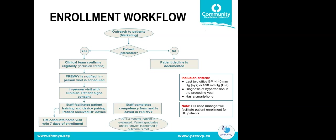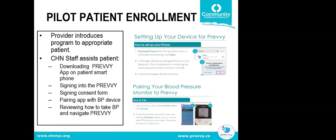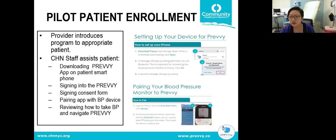The inclusion criteria to participate in the project are: last two office blood pressure readings greater than 140 systolic and greater than 90 diastolic, a diagnosis of hypertension in the preceding year, and the patient must have a smartphone.